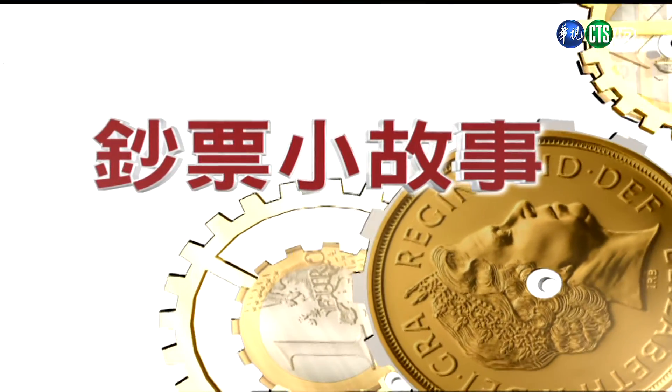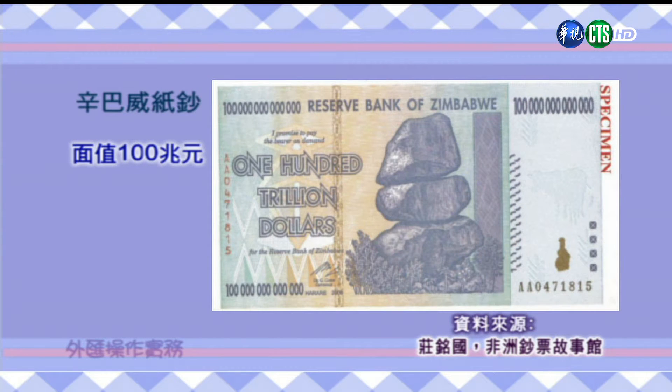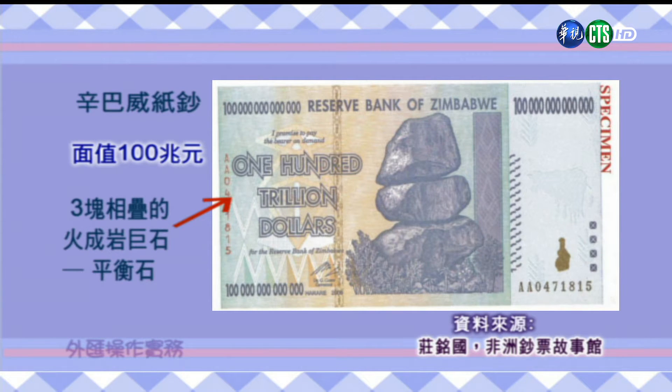欢迎收看外汇操作课程，我是主讲老师陈湘如。现在就开始第一单元：钞票的小故事。在上个讲次我们曾经聊过津巴布韦的钞票，有登上金氏世界纪录的钞票，面额是100兆元。正面的图案是有名的三块平衡石。今天我们要来聊聊的是另外一个古文明的国家。